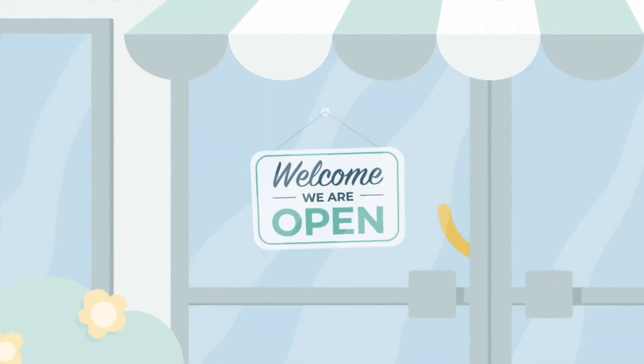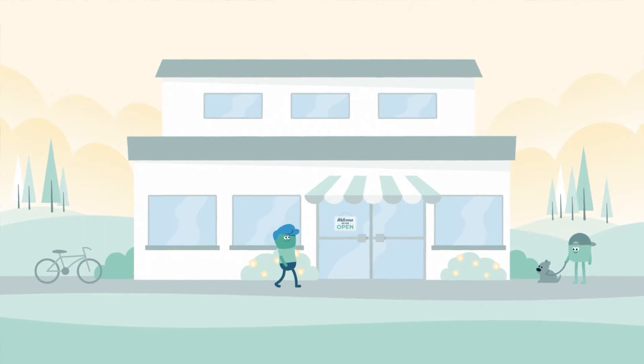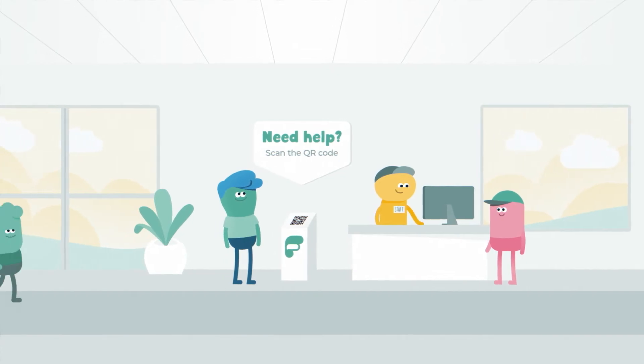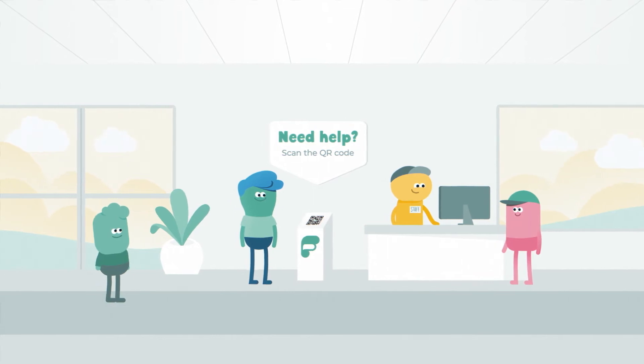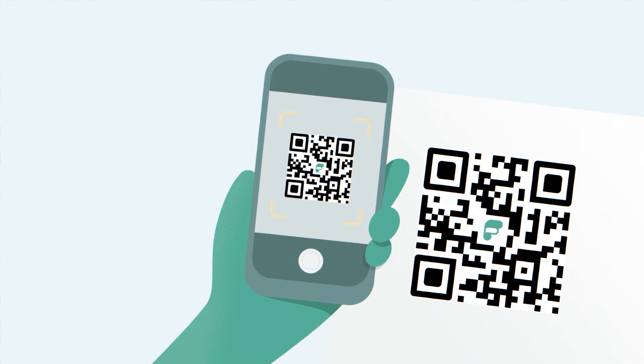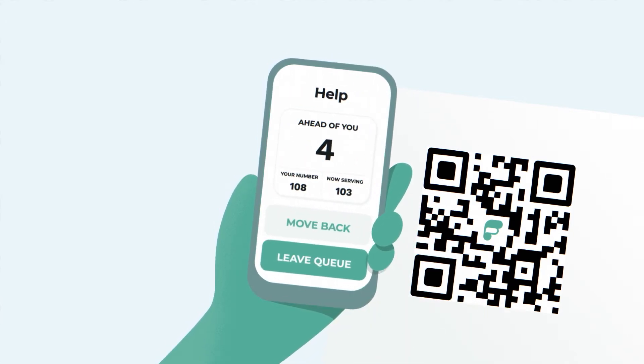Whether you run a store or any kind of facility, Flow-By helps you take care of your customers. Place the Flow-By sign where your customers need help or service. For example, if they have a question or want service at any of your stations, the QR code is easily scanned with a mobile camera and your customer is placed in the queue.